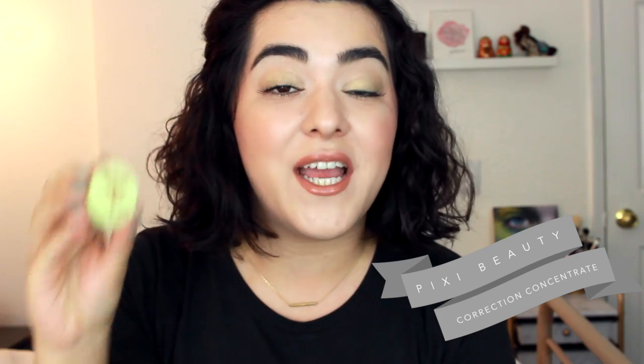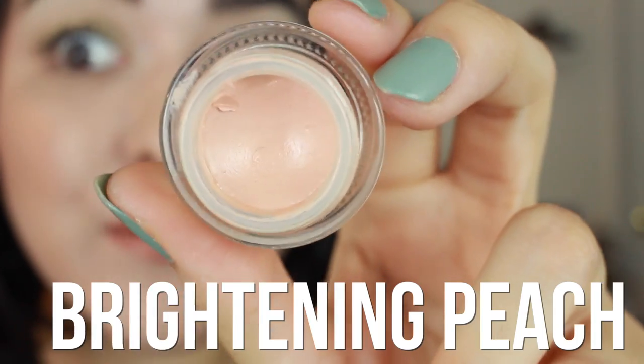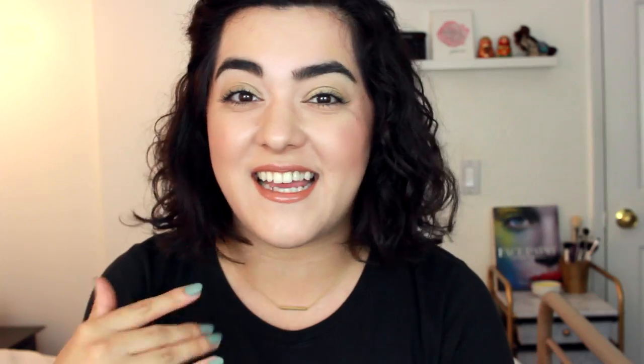Now for another drugstore product — this is by Pixi, available at Target. This is the Correction Concentrate in Brightening Peach. I also use this in my chatty makeup tutorial if you want to see it in action. It's a beautiful peachy concealer — if you haven't tried the Benefit Erase Paste, or tried it and didn't like it like I didn't, this one is really nice. It's very affordable compared to the Benefit option and works pretty much the same. At the moment I haven't been sleeping well for the past three weeks because there's been building construction next door starting at 7 a.m. with jackhammers, and this has been helping out so much.